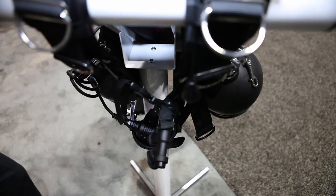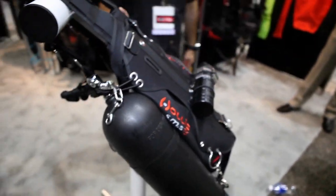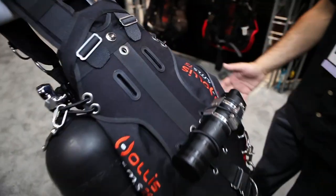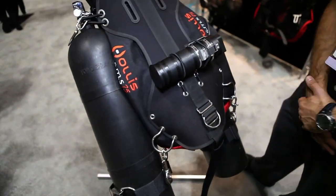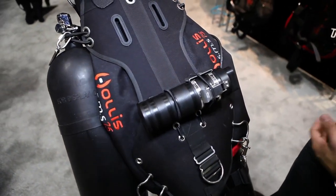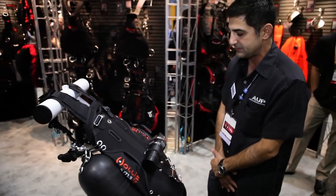This is the latest addition to the side mount system. It's called the SMS-75. What we've done is streamlined the bladder — it configures the air in a more downward position to keep your feet up off the bottom. It's 35 pounds of lift and we've solved a lot of problems that technical divers in the side mount areas have been asking for.